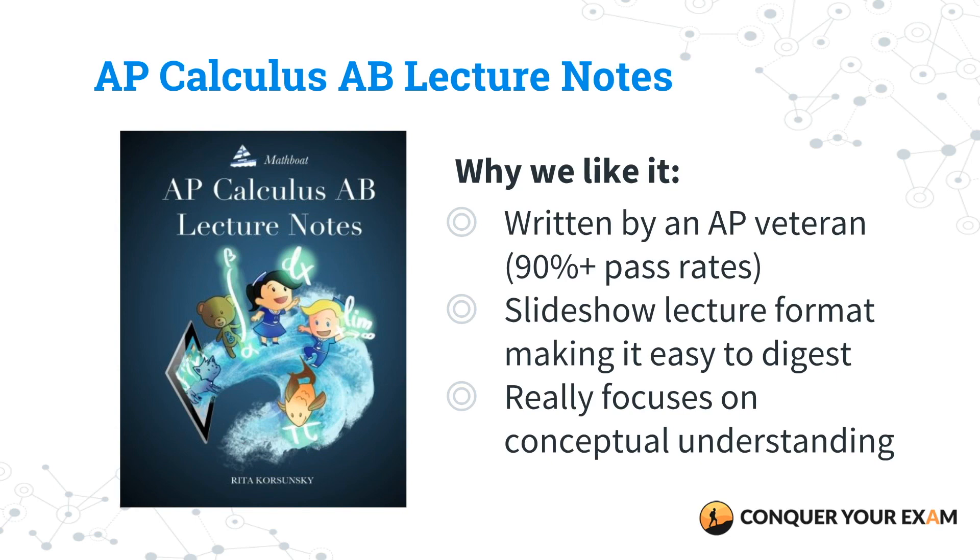The reason why we love this book is because it's written by an AP veteran. This teacher gets more than 90% of her students who take her class to score a 5 on the exam. There's a reason why this is a bestseller on Amazon — it does a great job at making things that are complex really simple to understand. It teaches calculus using slideshow lectures instead of the conventional way that review books use, which is just text. This book has all of the formulas that you need to memorize and fully grasp, and it actually breaks through things step by step so that you fully understand them.